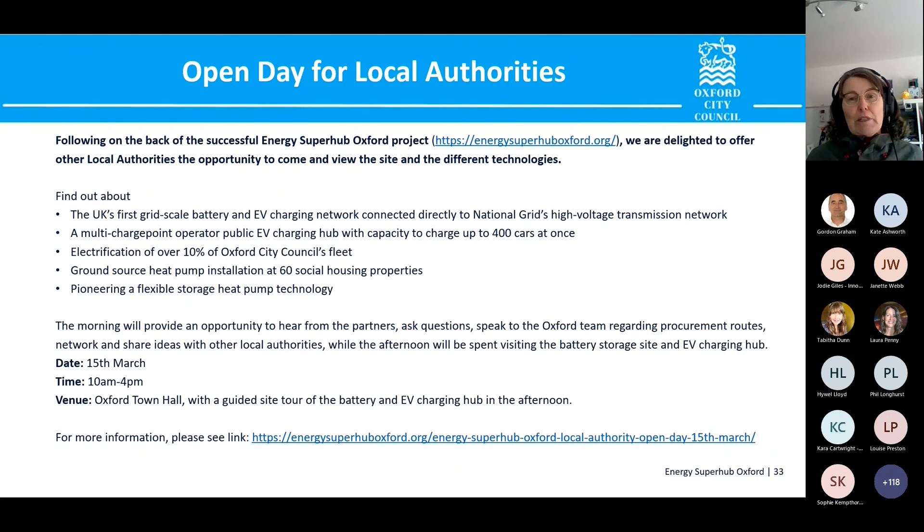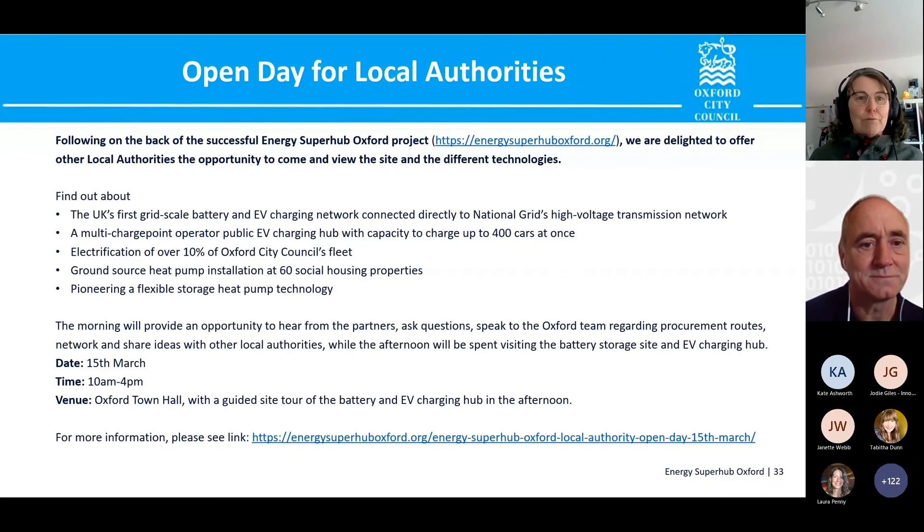We have an open day on the 15th of May. If anybody would like to come and learn more about the ESO project, talk to us, meet some of the other partners, and come and see the site, you'll be more than welcome. The details are on screen — just drop me a line if you're interested. Thank you very much.